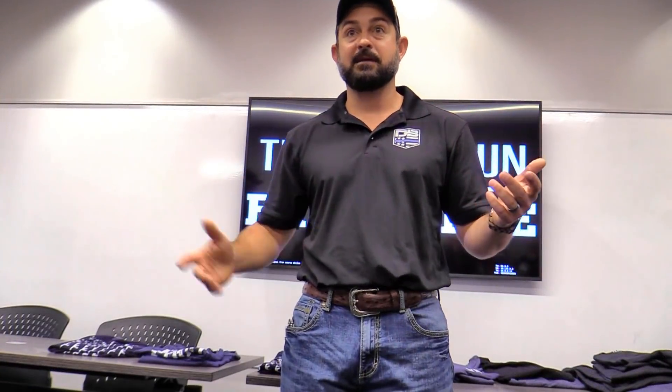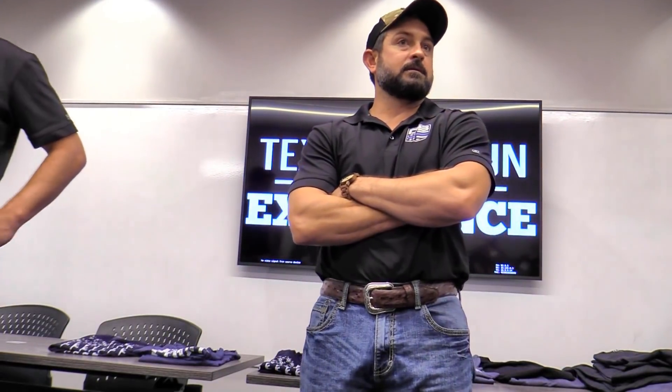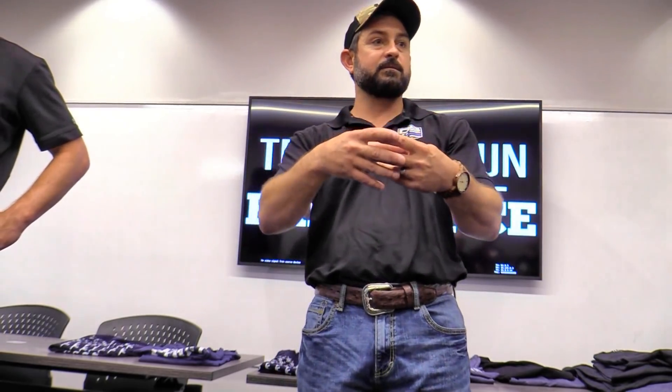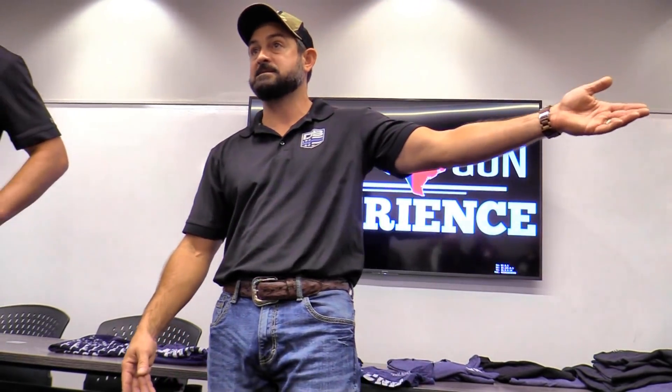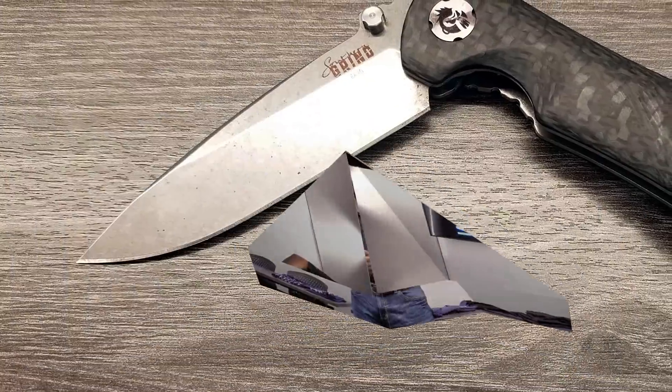We also recently bought a knife company. Zach Brown and our owner Bobby at Diamondback are really good friends. Bobby doesn't even bring knives out of the shop because he just wants Zach to feel like a friend, not a celebrity. They got together and Zach wanted Bobby to make some knives for him, which led to us buying into the company. Now we're branching off with Diamondback Knife Works to carry that legacy on.